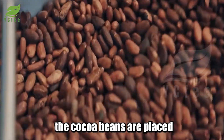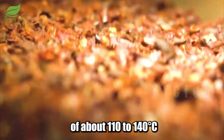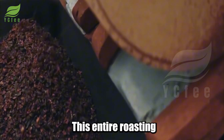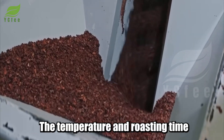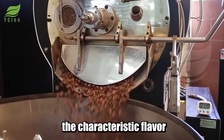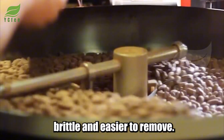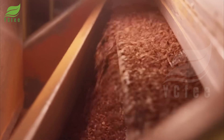After passing inspection, the cocoa beans are placed on baking trays and roasted at a temperature of about 110 to 140 degrees Celsius for 30 to 50 minutes, depending on the specific type of bean. This entire roasting process is tightly controlled by modern technology — temperature and roasting time are precisely adjusted to preserve the natural aroma and develop the characteristic flavor for each type of chocolate. During roasting, the thin outer shell of the cocoa bean becomes brittle and easier to remove, facilitating the next step of shell separation.